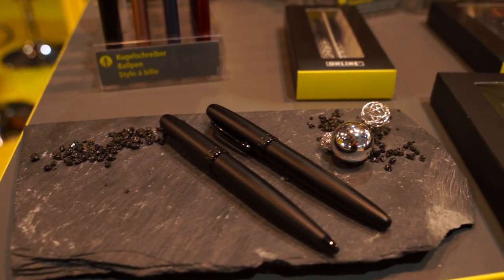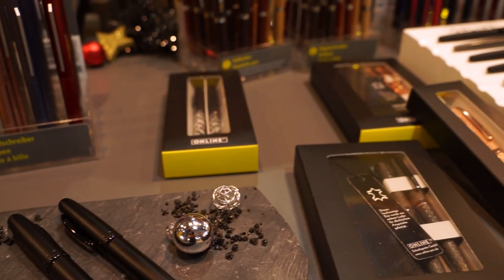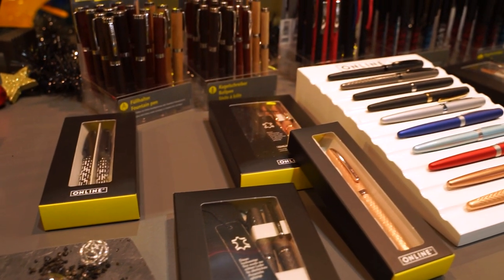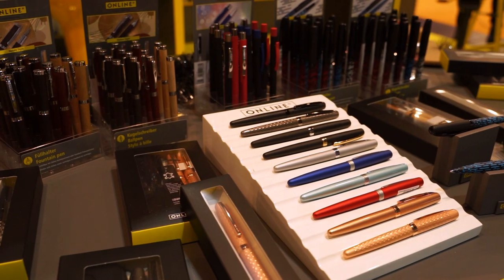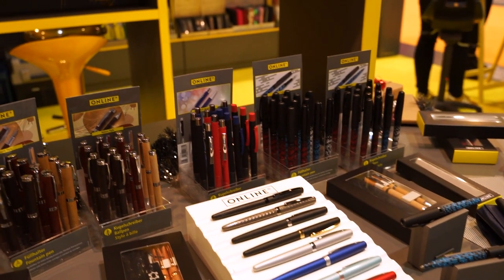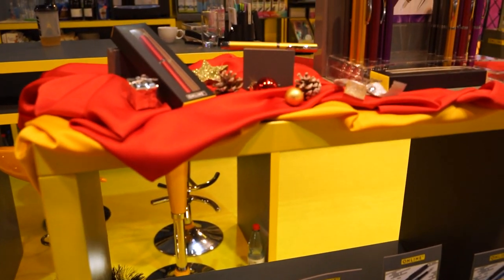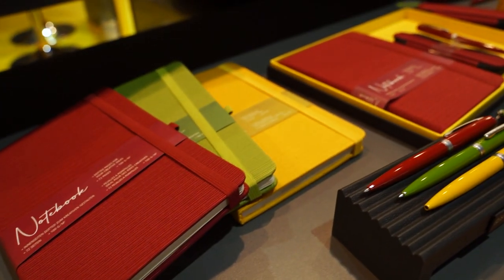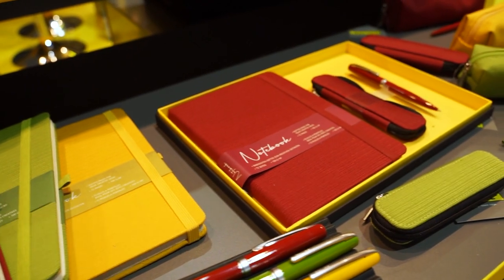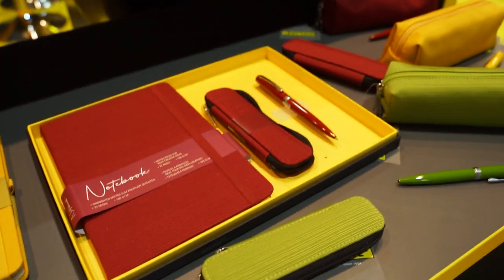Of course, the company Lamy should not be missing. The large assortment, which covers a wide range from inexpensive school fountain pens to high quality fountain pens with gold nibs, was on display for visitors, with special attention to the novelties. What caught my eye here was the accessory in the style 'black is colourful enough' — or 'schwarz ist bunt genug' — with a tag black applied on black, which looked very chic. In the higher quality range was then the new black cigar, a fountain pen in the classic cigar shape.